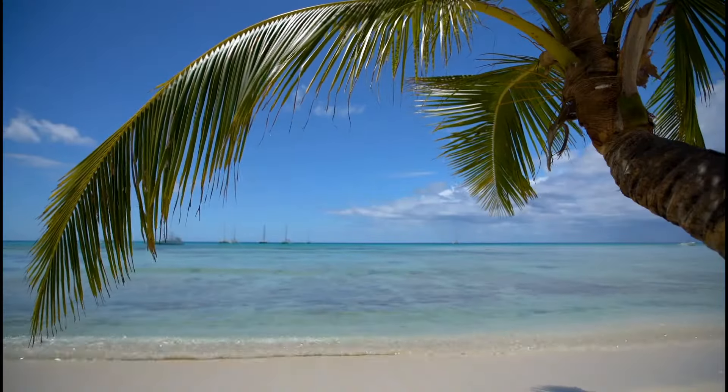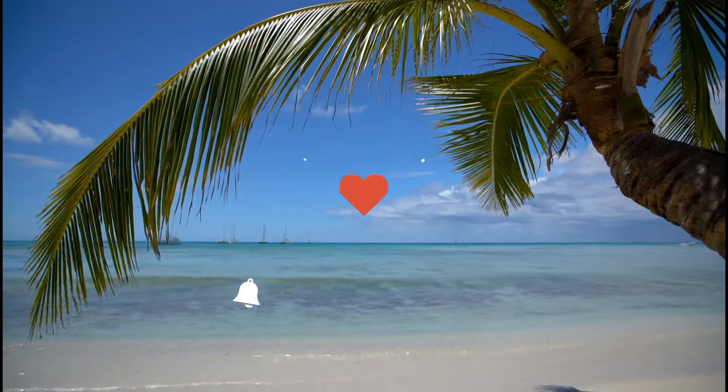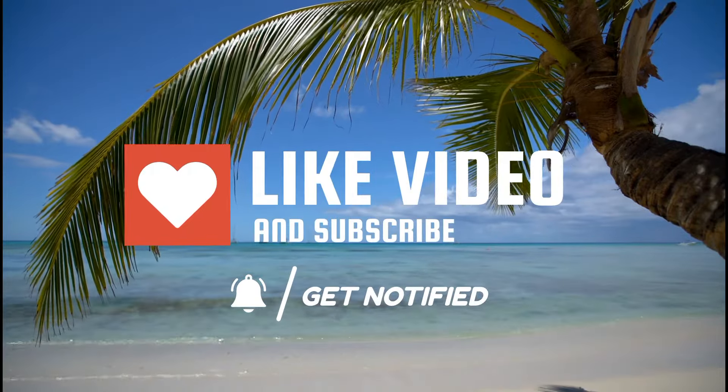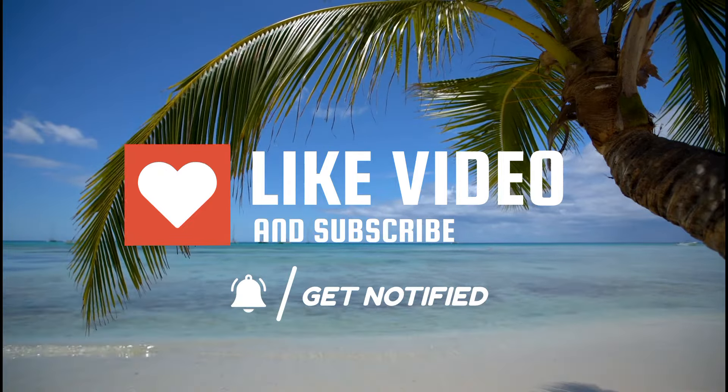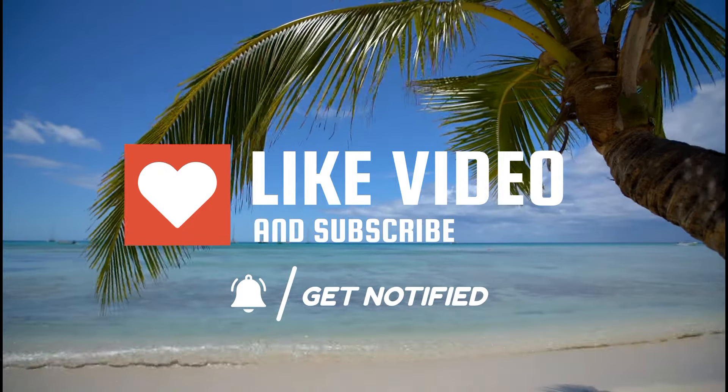Before we get into it, I'd like to invite you to hit the subscribe button and click that notification bell to be updated whenever I release new content. It's free for you and really helps this channel grow.